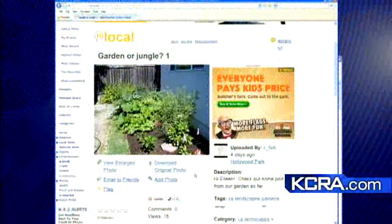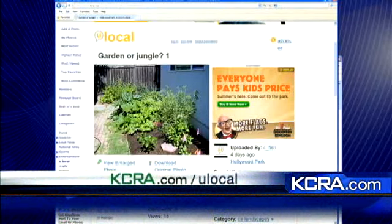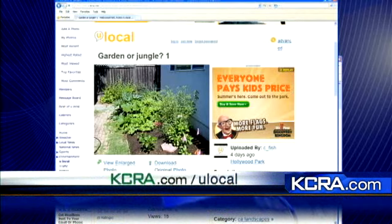There's a great picture on kcra.com — hi Eileen! Check out some pics from our garden. This one is in Hollywood Park, sent in by Sea Fish, and it's growing nicely as well. A lot of those plants will be growing in that heat this weekend.